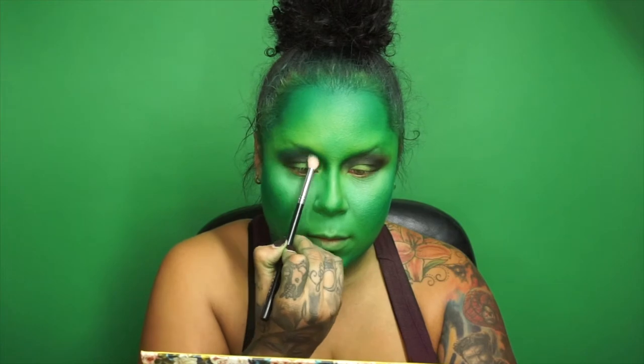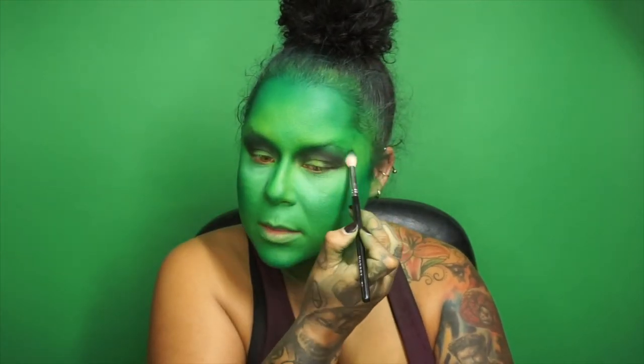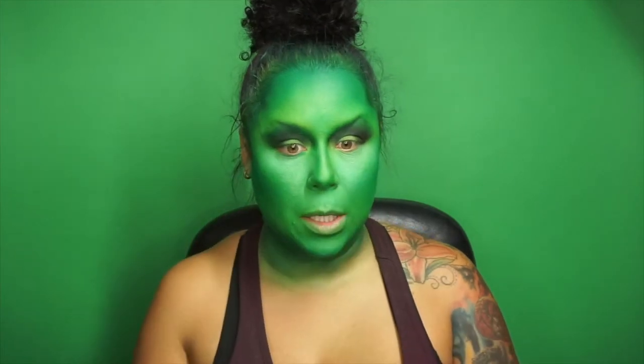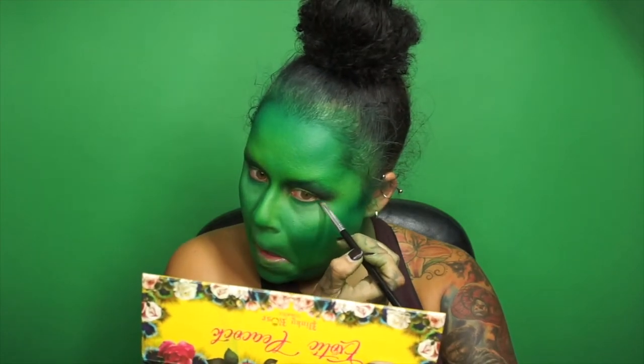I'm going to use that darker green on the edges — this is Discreet from the Exotic Peacock Palette from Pinky Rose Cosmetics — just diffusing out those edges. I'm going to go in with that dark green first and then I'll build in some black, really bringing that dark green in. Now I'm back in with the black to smoke out the bottom lash line.